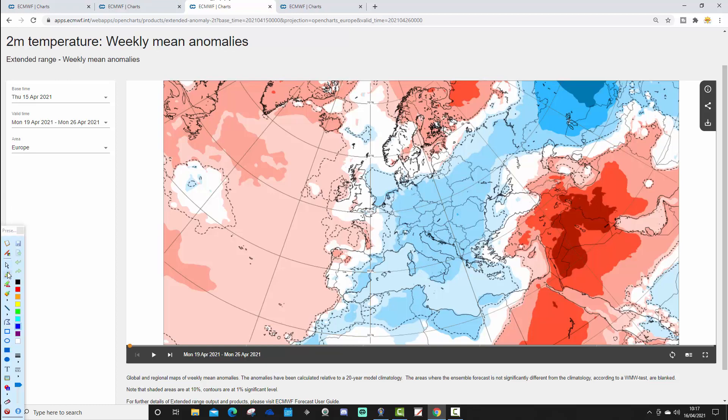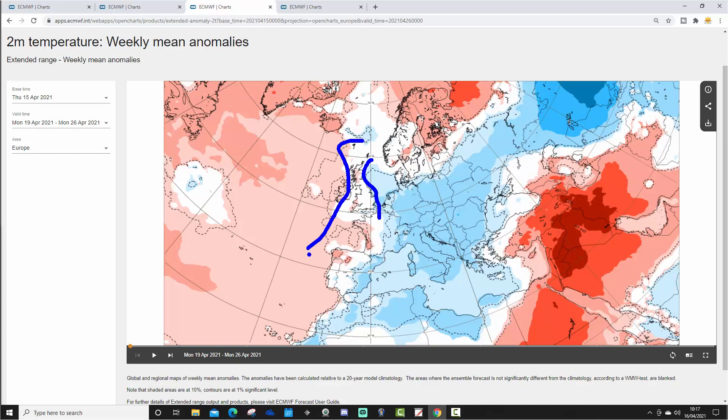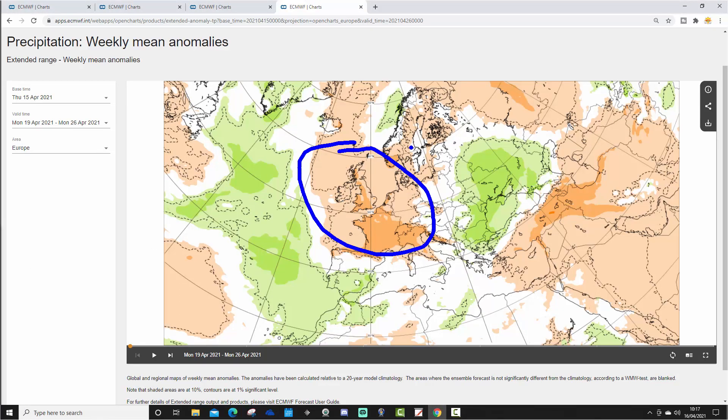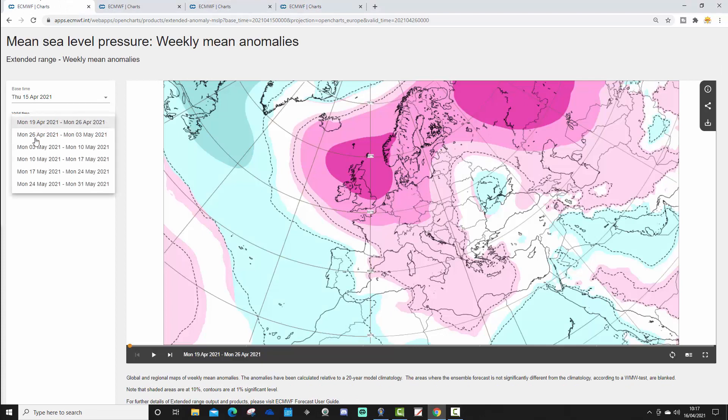Next week will be dominated by anticyclonic conditions, though not necessarily all that mild — there are hints of it being a little bit cooler than average across more eastern parts, particularly because the North Sea is quite cold after a chilly winter. Most parts of Europe are looking close to average temperatures, and with high pressure dominating, Week 1 from the 19th to the 26th of April is going to be a drier week.